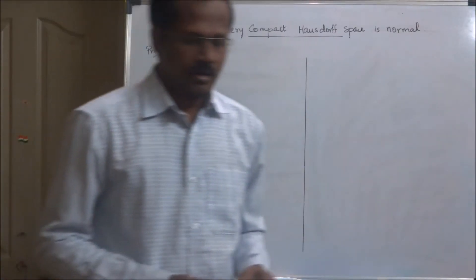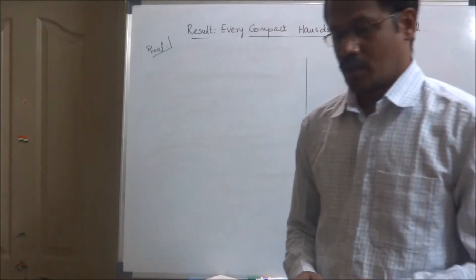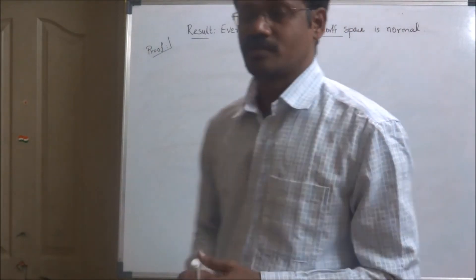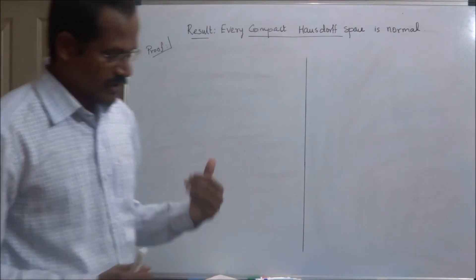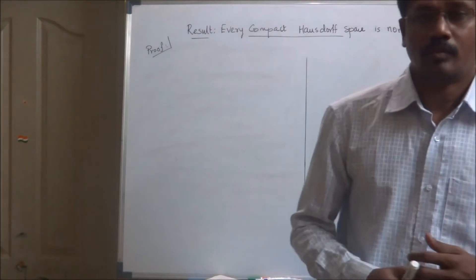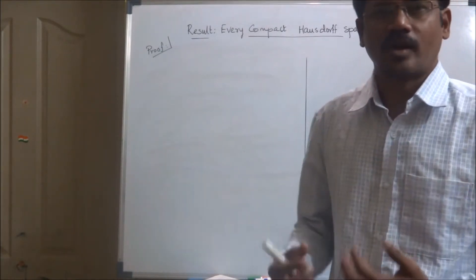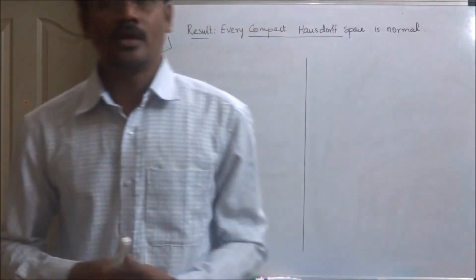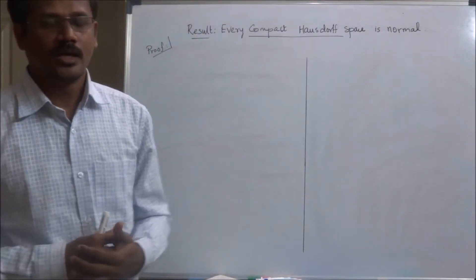Good morning students. Today we are going to discuss one small result: every compact Hausdorff space is normal. In our earlier discussions we already proved that every metrizable space is normal, which gives a lot of examples of normal spaces. This result also guarantees further examples — you can take any compact Hausdorff space and it automatically becomes a normal space.